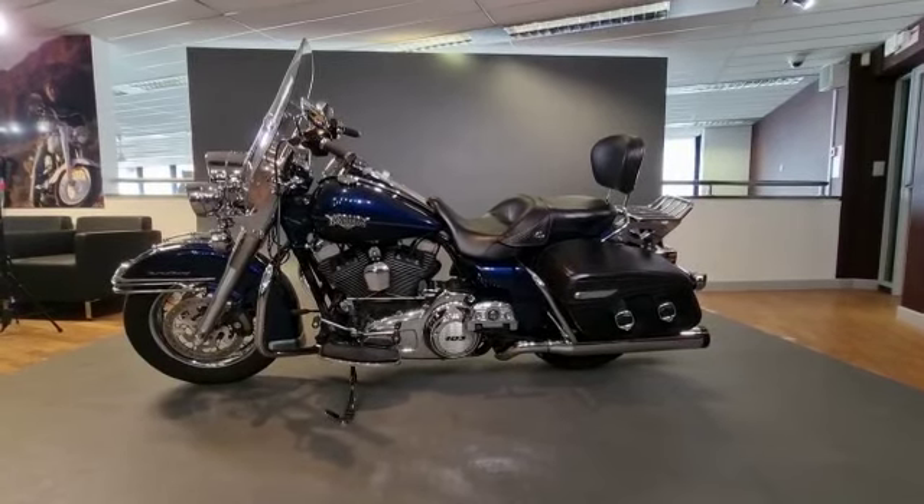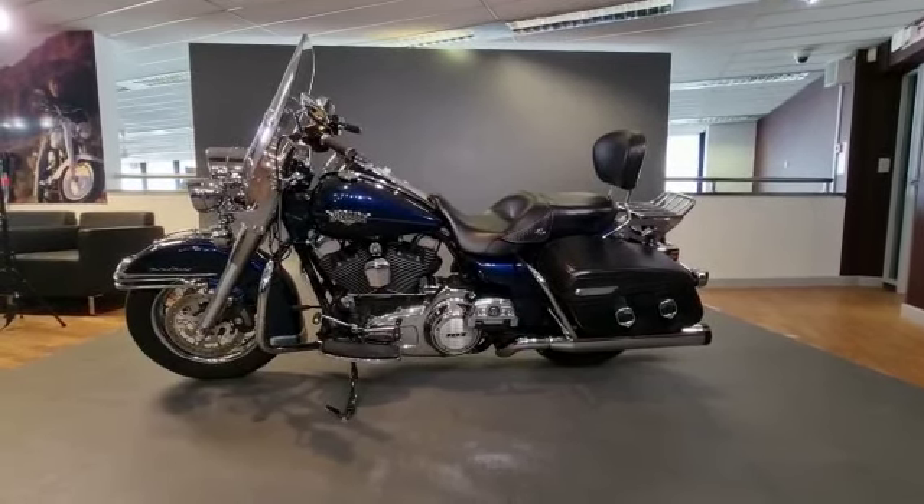This bike is on a 61 registration plate and it has got just over 30,000 miles on the clock.